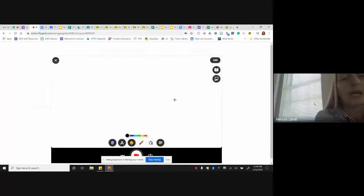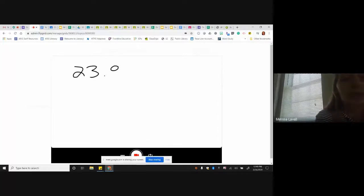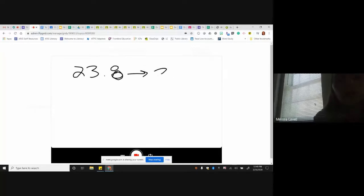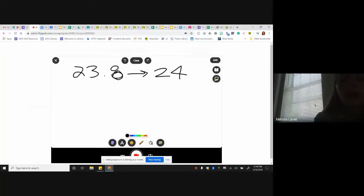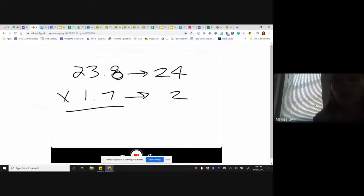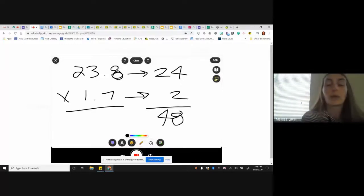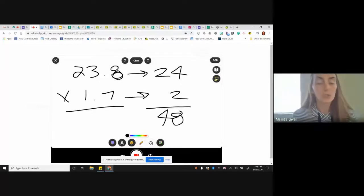Last week we were talking about how to estimate decimals. I was showing a student how you estimate 23 and eight tenths to 24, and then if you had times one and seven tenths, you would estimate that to about two, so your answer would be 48. Then I was showing them how to place the decimal back into the answer.